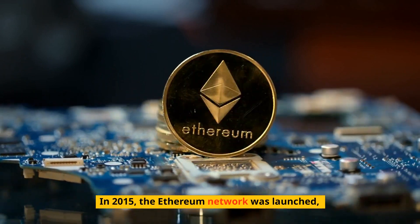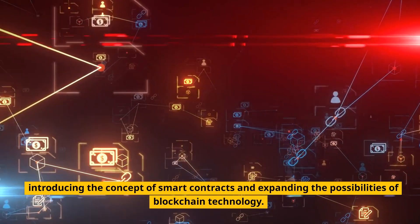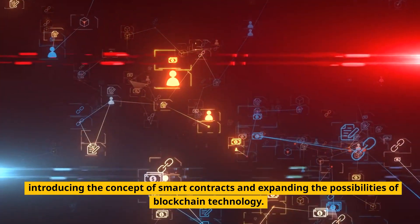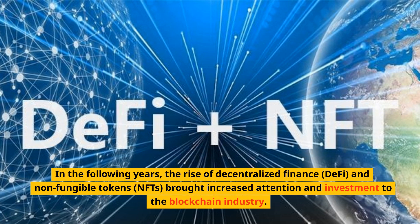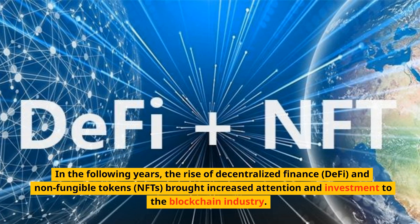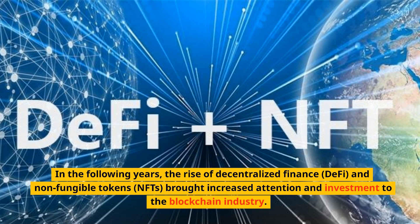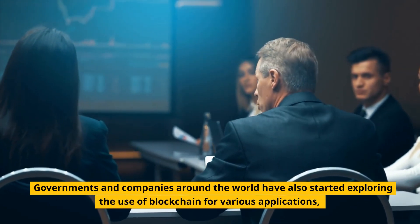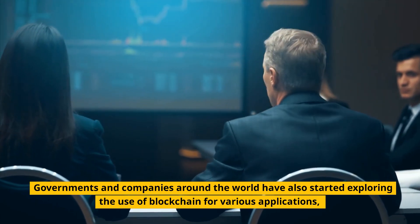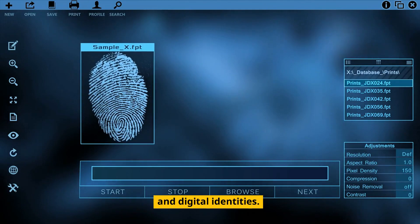In 2015, the Ethereum network was launched, introducing the concept of smart contracts and expanding the possibilities of blockchain technology. In the following years, the rise of decentralized finance, DeFi, and non-fungible tokens, NFTs, brought increased attention and investment to the blockchain industry. Governments and companies around the world have also started exploring the use of blockchain for various applications such as supply chain management, voting systems, and digital identities.